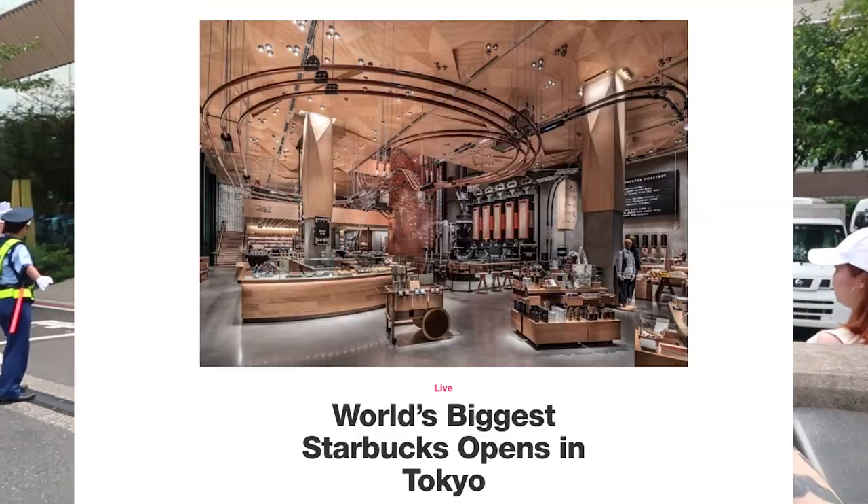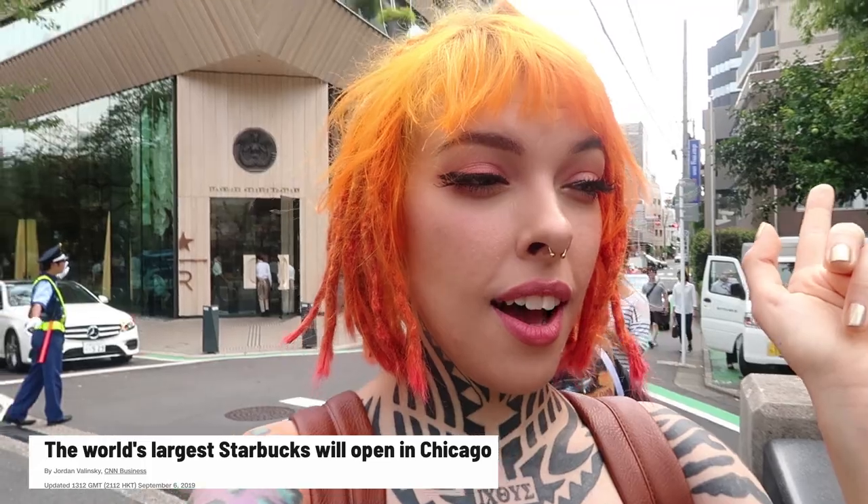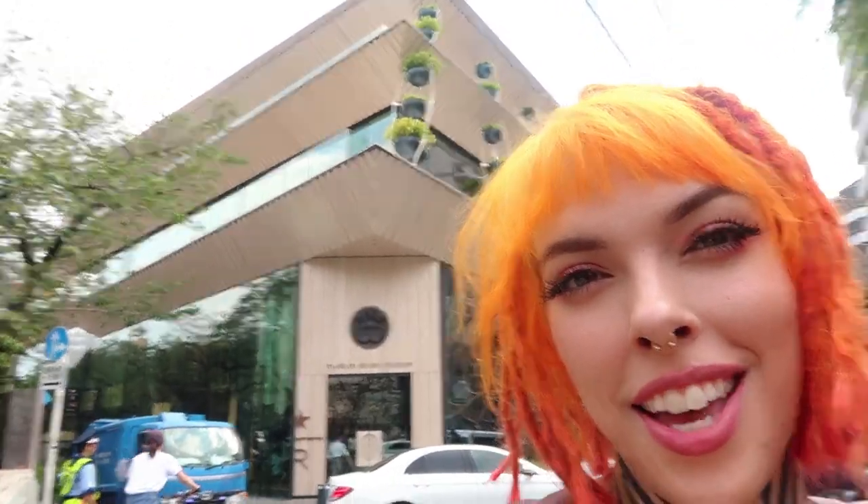Now, this is the world's largest Starbucks right now. There's another one coming up in Chicago in America soon, so I want to jump on this before it's not the world's largest anymore. There's four floors. There is a bar, there's a bakery, there's coffee, obviously, at Starbucks. I don't even like Starbucks that much, but I thought it was interesting to come to since it's pretty close to where I'm at. And just kind of explore it and maybe try an exclusive drink. Let's go in and see what this Starbucks looks like. 32,000 square foot. Let's go.